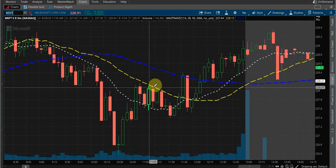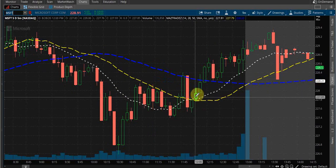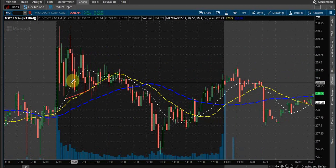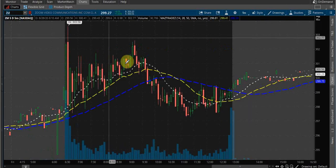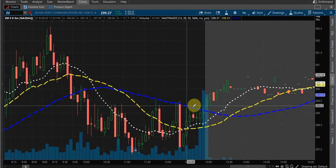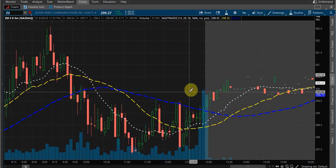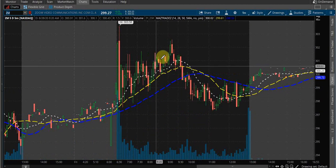Look at it here — just rejection after rejection after rejection until we finally bounced and broke out of it. But you wouldn't have made anything on that day on a move like that; the premiums are already jacked. And look at Zoom — it's just hugging, couldn't break through, rejection, and finally broke through after hours. But there was just nothing to do there. Look at all that chop.